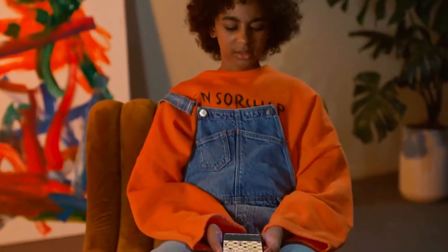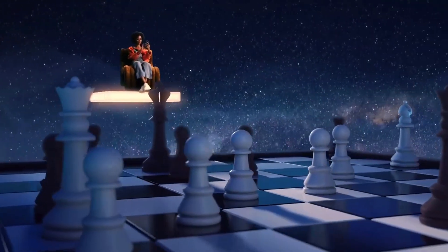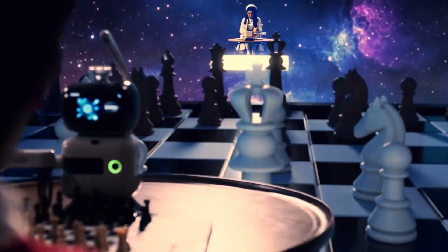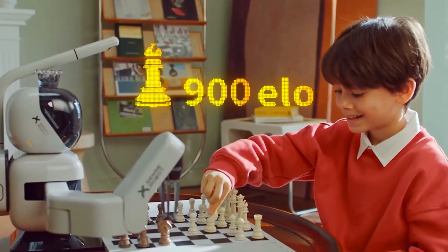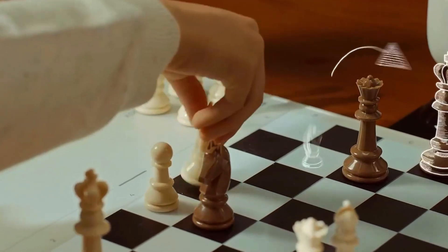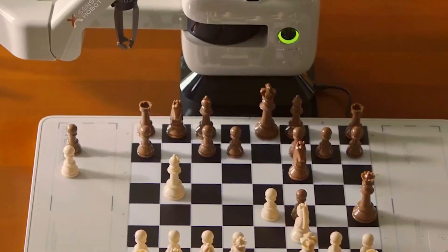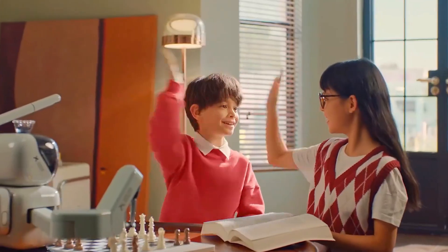If you're ready to get your hands on Sense Robot, shipping is already lined up for the US, Canada, the UK, and Europe, with clear rates and updates along the way. Other countries can use air shipping, so nobody gets left out. And here's a cool bonus: if this project hits $500,000 in support, they're adding 10 free chess scorebooks for backers. Hit a million? They'll design a special set of chess pieces as a thank you — their way of giving back to the folks who believe in this vision.